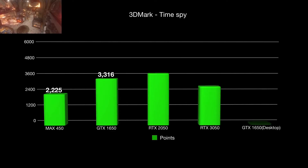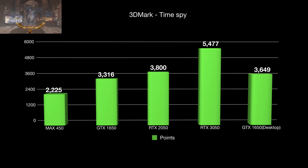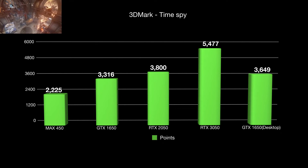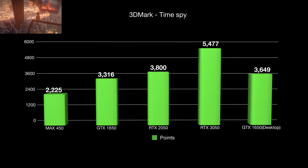Now let's see some real gaming performance. In 3DMark Time Spy, the RTX 2050 has a score of 3,800 points, close to the desktop GTX 1650 and a few percent ahead. The MX450 and GTX 1650 benchmarks are from a Lenovo IdeaPad, and the mobile RTX 3050 score is from the ASUS TUF F15 laptop.